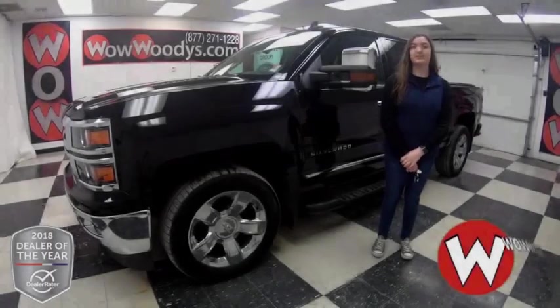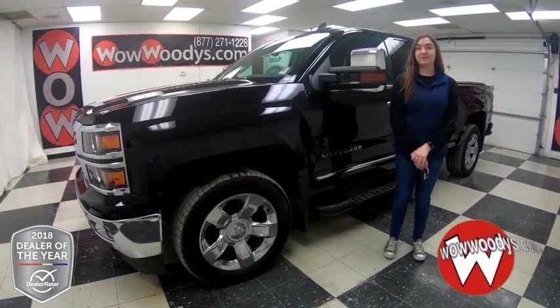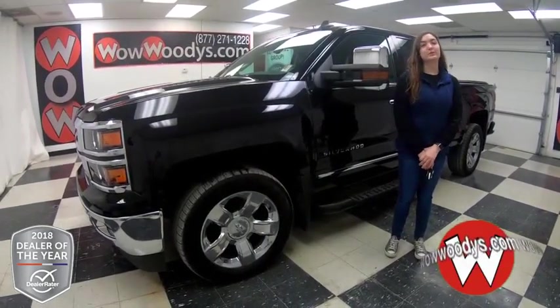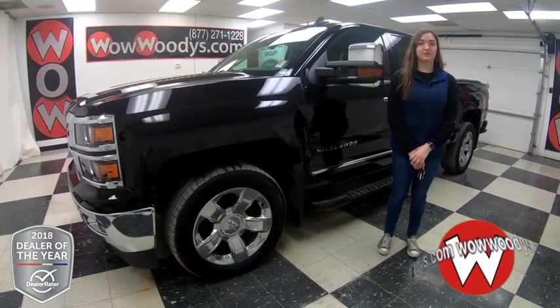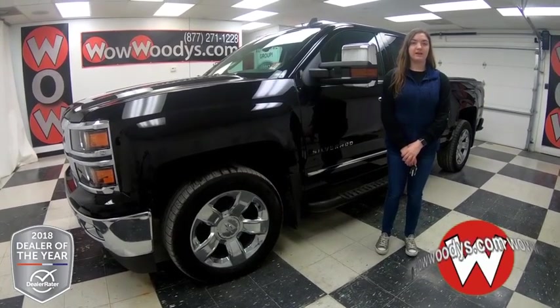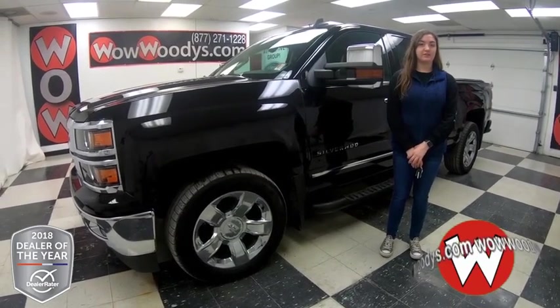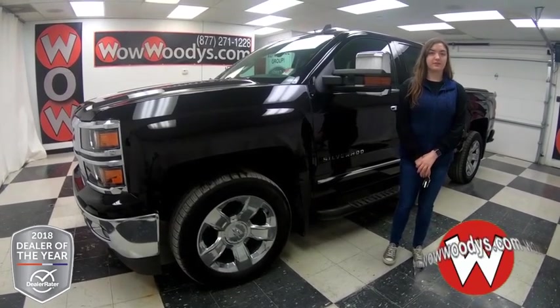I'm here with this 2015 Chevy Silverado, and if you're looking for a truck that has a bed liner, bed cover, tow package, heated and cooled seats, and more, then you'll want to check out this truck. I'm Ilana here at Woody's Automotive Group in Chillicothe, Missouri, the highest rated dealership in Middle America and Dealer Rater's Dealer of the Year for the past two years. You can find out why by going to over10000reviews.com.